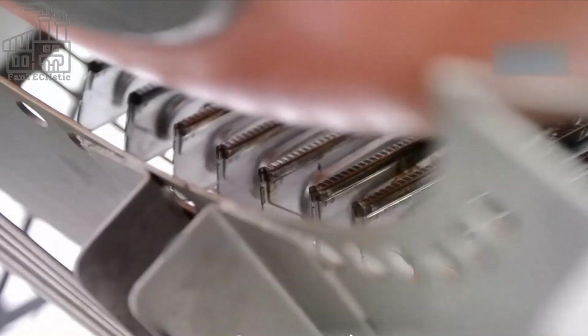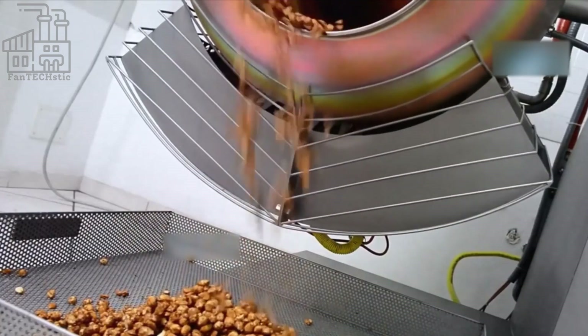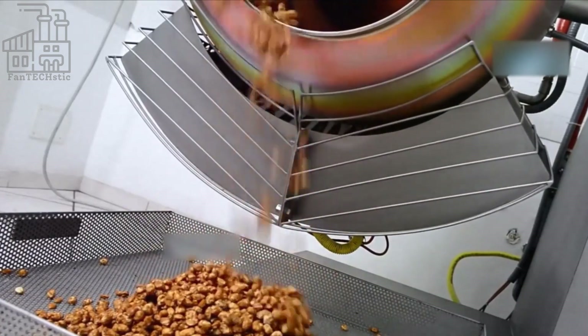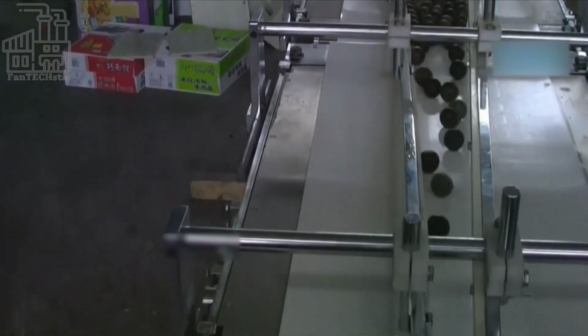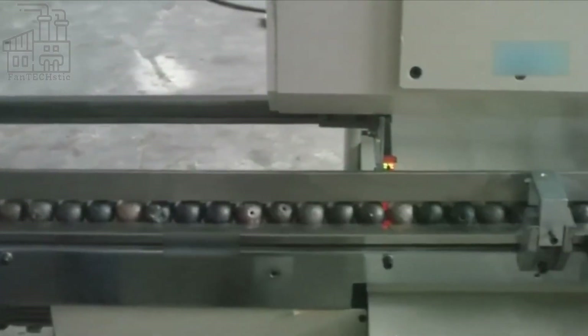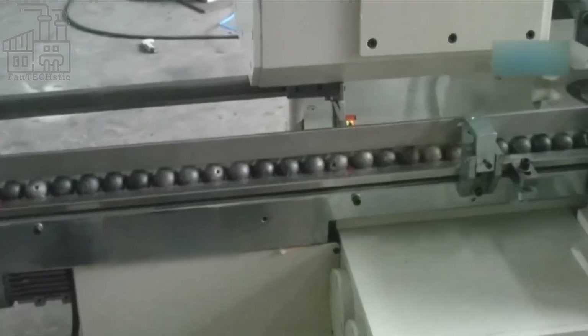The chocolate production is complete at this point, and all that's left is the packaging. After leaving the milk chocolate station, the chocolate balls are transported to a machine where they are wrapped in the signature gold foil. This stage is a high-speed process that uses a machine that gets the job done in seconds.